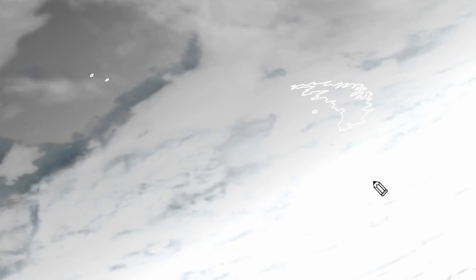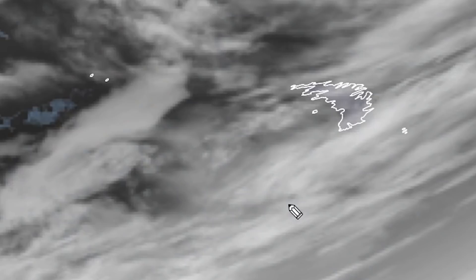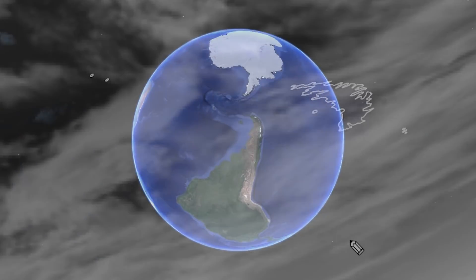Dawn has arrived in South Georgia and somewhere down there is iceberg A68A — except now it's got a whole bunch of brothers and sister bergs: A68D and various others. Anyway, let's actually see this berg.